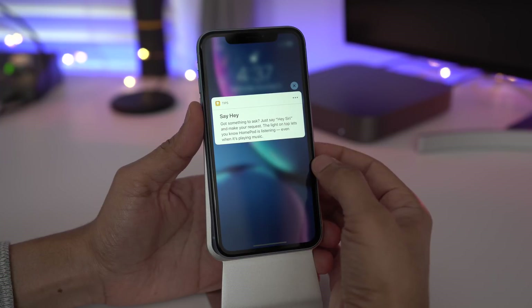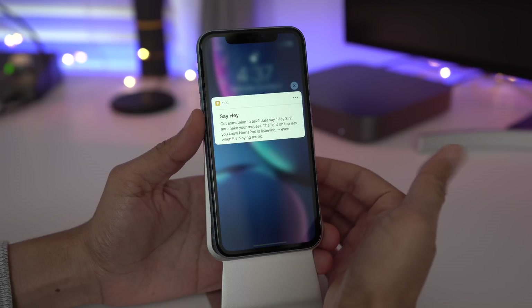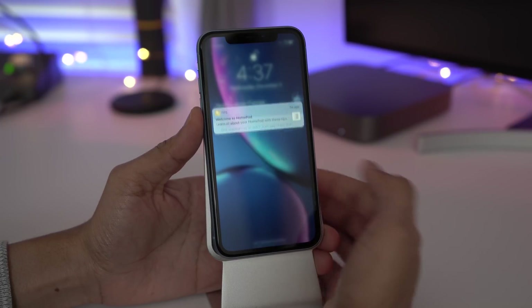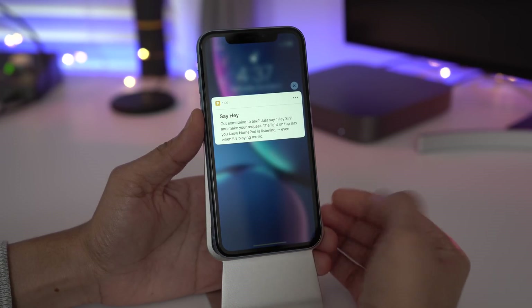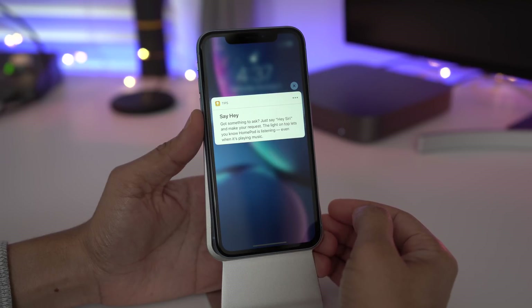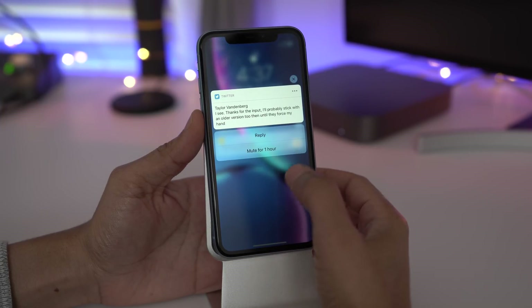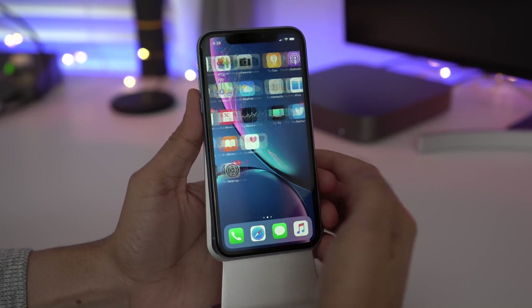The iPhone XR now gets notification preview support with haptic touch. All you need to do — sort of like a 3D touch, but not exactly like a 3D touch — you just tap and hold, whereas you actually press on 3D touch enabled devices. But this simulates 3D touch for notification previews pretty closely, and I think XR users will be happy with this, especially those upgrading from a device with 3D touch. So that's how it works: haptic touch with notification preview on the XR.